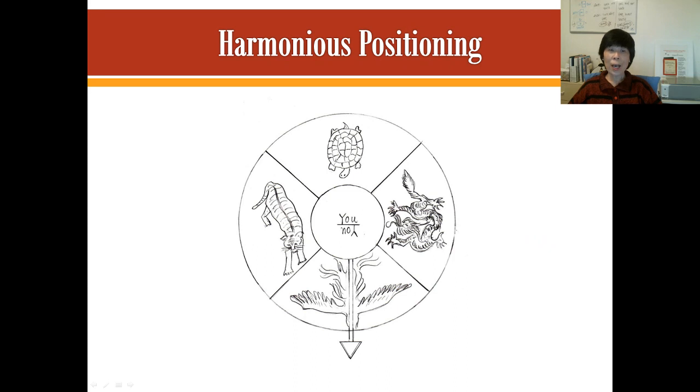When we're looking at the positioning of tables, furniture, seats, or office desks, we want to get the best position — the most harmonious positions. When we're looking at this, we try to find out if we have these four celestial animals in our environment. So this is what we call harmonious positioning or power positioning.